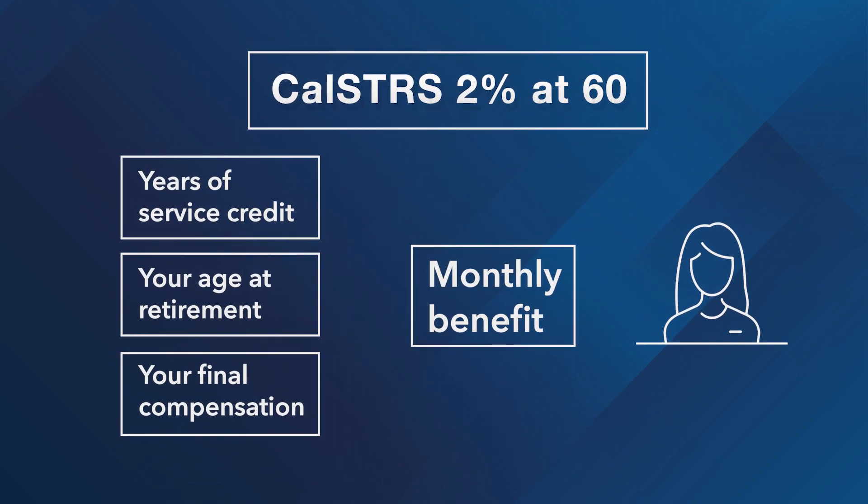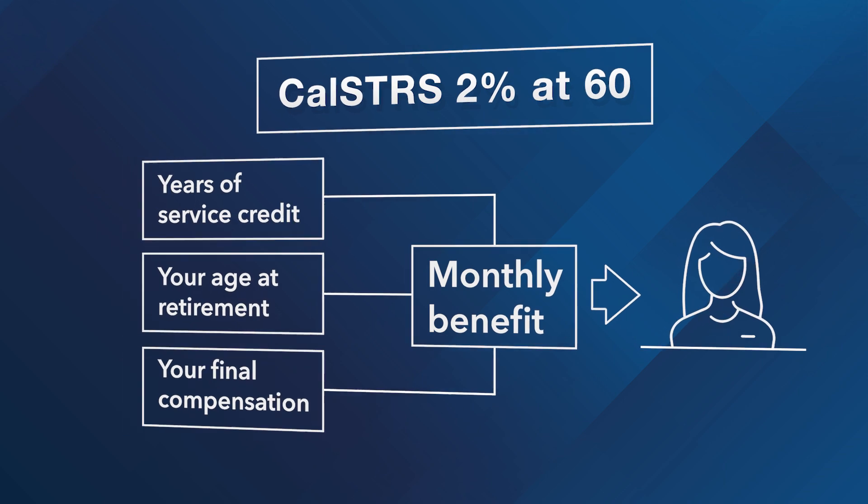Your monthly benefit is based on a formula that includes three factors: your years of service credit, your age when you retire, and your final compensation.